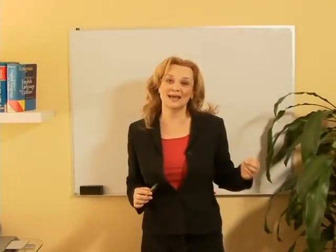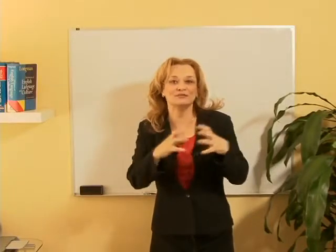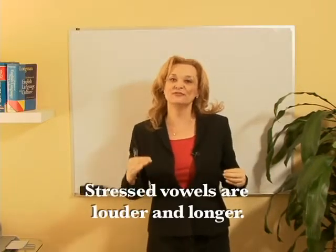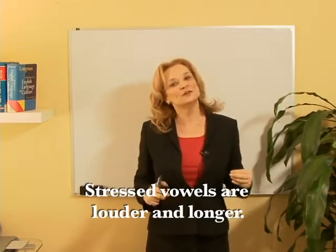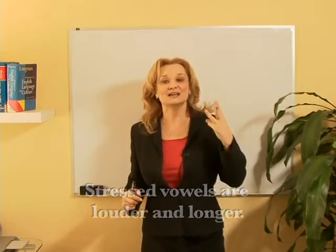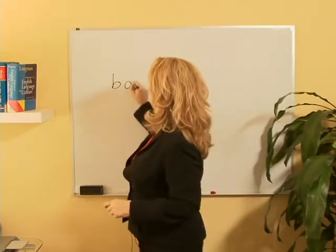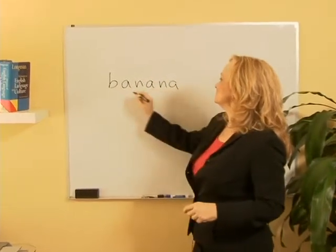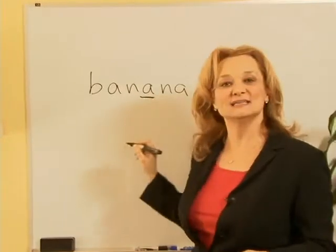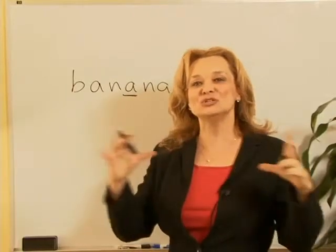Let's talk about vowel length. American vowels can sometimes sound very long and louder if the syllable is stressed or if the word is stressed. For example, if I say the word banana — banana has three syllables. The second syllable is stressed. That means this vowel is going to be much longer.